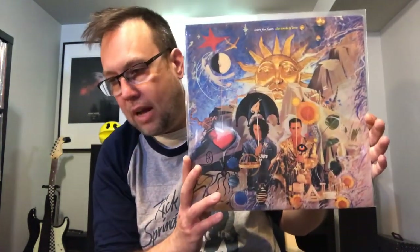Tears for Fears — Sowing the Seeds of Love. I must have 10 copies of this album — it's one of my favorite albums of all time. I don't know what more I need to say about that album. Nice thrift store find.